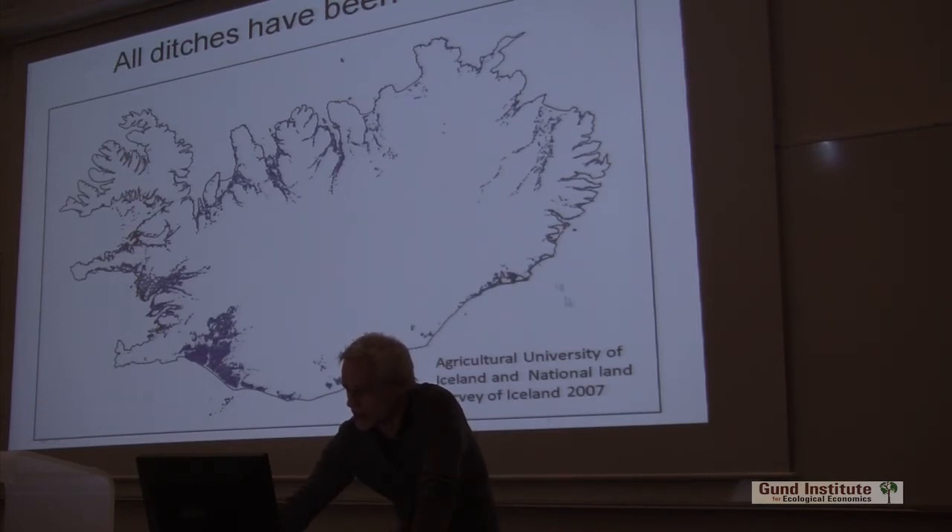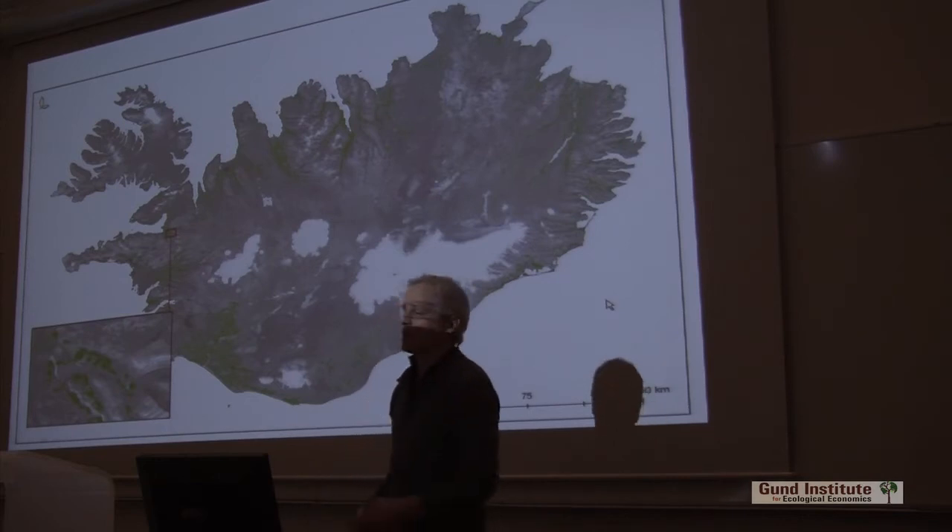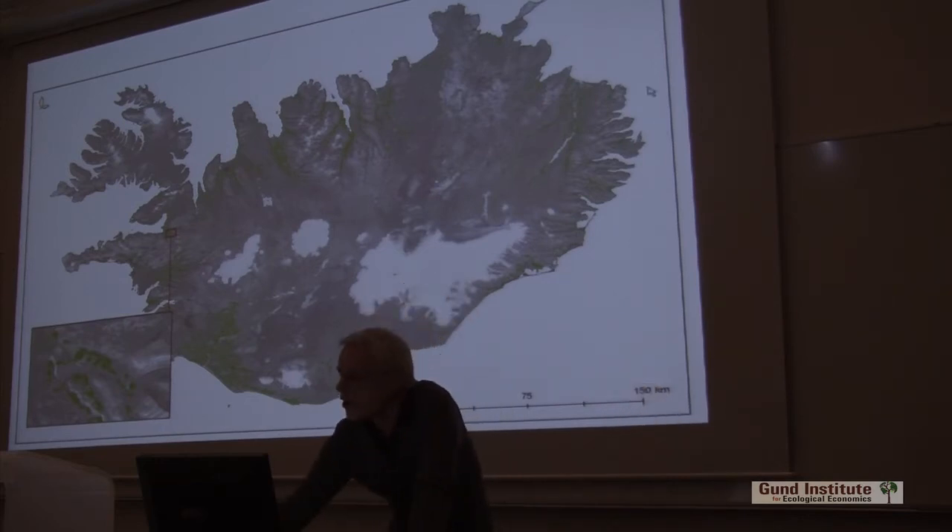So we mapped these. We know where they are and we know their total length. We've also mapped all the hayfields — all the areas that have been cultivated. Some of these are not in wetland areas, but we found out that about 550 square kilometers of these hayfields, out of a total of 1,700 square kilometers, were on drained wetlands.